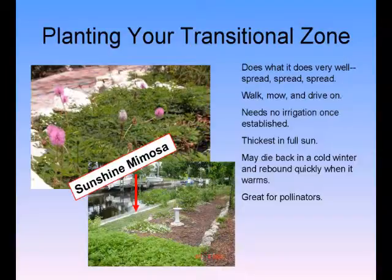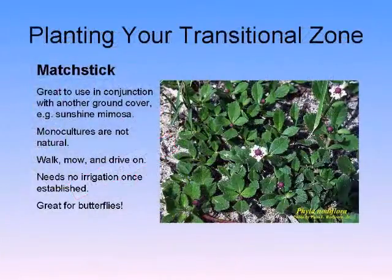Sunshine mimosa is thickest in full sun. It does die back a little in the cold winter, but it rebounds quickly. Matchstick Phyllanthus notiflorae, also known as Creeping Charlie, is not a weed — this is the answer to your problem in your swales. This plant loves to get wet, and three species of native butterfly lay their eggs on it. You don't need turf grass. If you combine that with some sunshine mimosa, you're done and you never have to mow again.